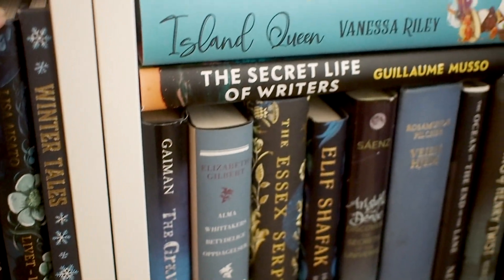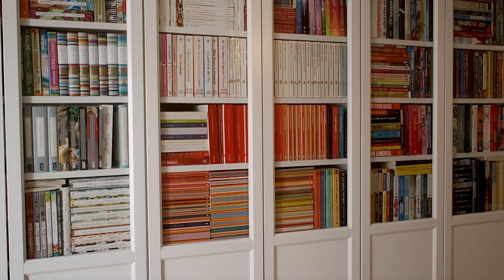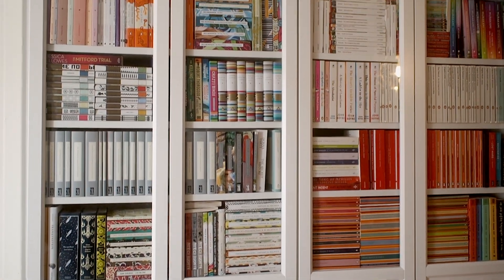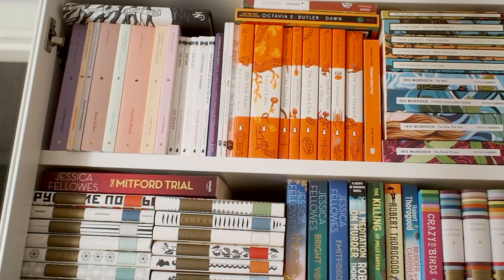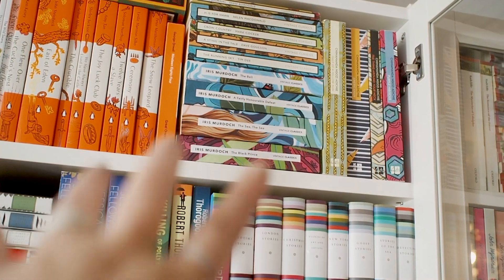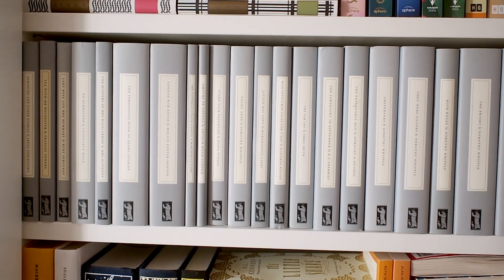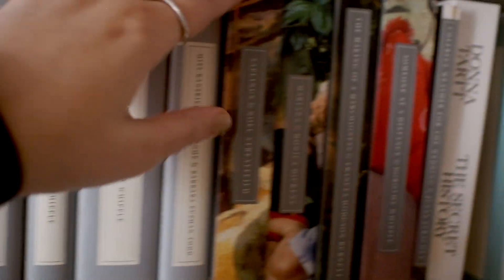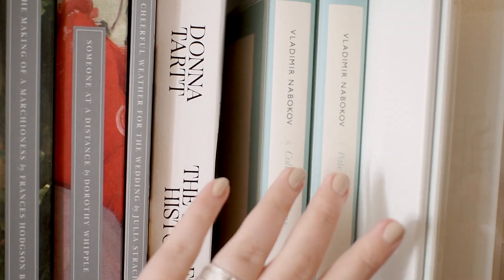Moving on to my main shelves, I feel like maybe we can find some stuff here. I've been going through my shelves several times over the past few months so there might not be that many this time. On the top I have a lot of classic books that I'm just gonna leave alone. We've got my Persephone Books collection which I'm of course going to keep — Persephone Books is one of my favorite publishers. I love these gray editions and these illustrated ones. We have The Secret History which I'm gonna get rid of, and then these Vladimir Nabokov books that I'm gonna keep.